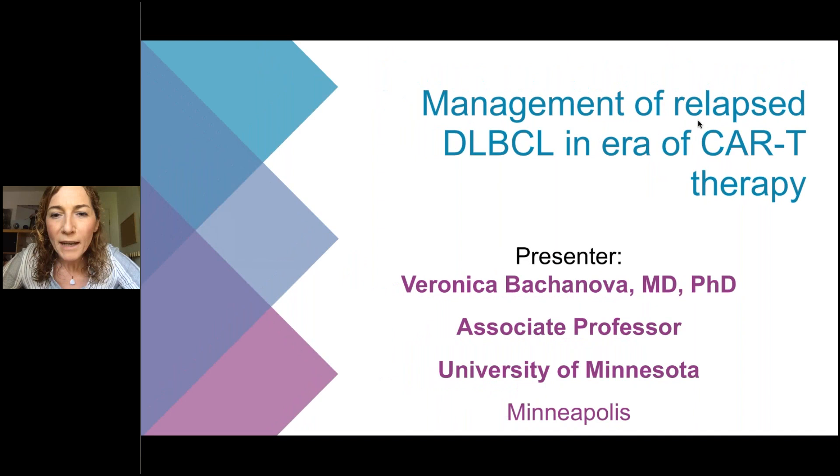Hello everybody. Welcome to this web-based lecture on the management of relapsed large cell lymphoma in the era of CAR T-cell therapy. I'm an associate professor at University of Minnesota and I lead the CAR T-cell program here. Feel free to send me questions by clicking on the question mark icon — you can type your question and we can review those at the end of the presentation.